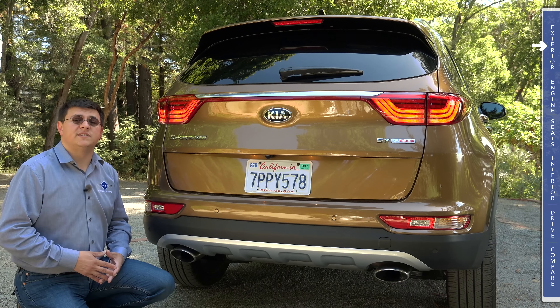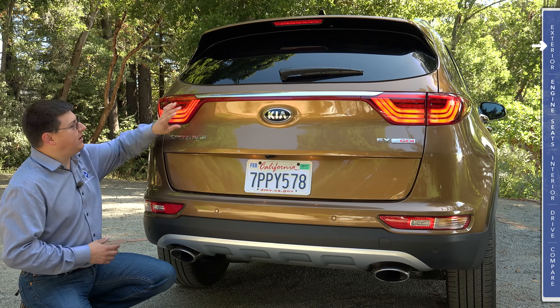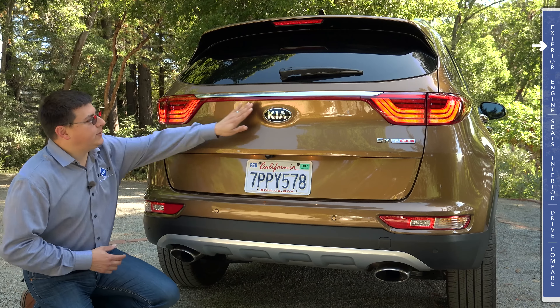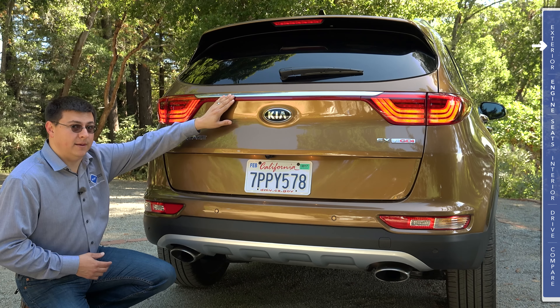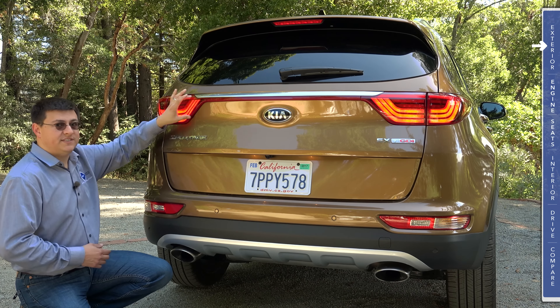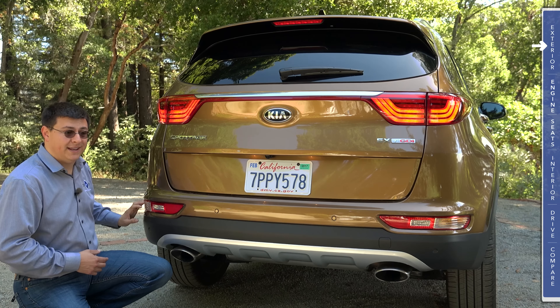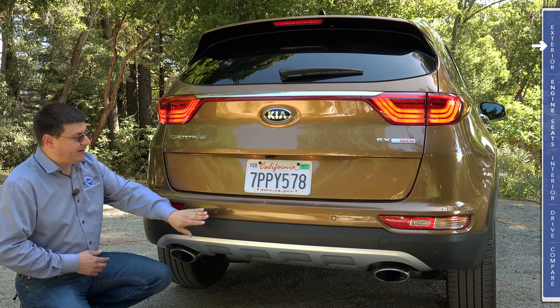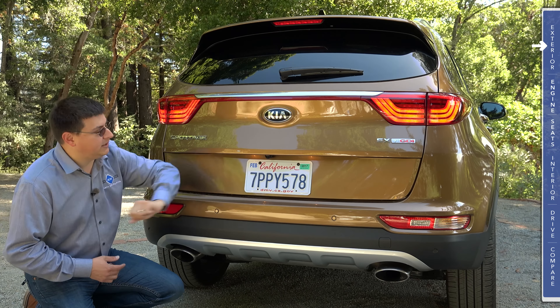Out back, the Sportage has a little more style than the average crossover in this segment. We have light pipes that wrap from the body over to the trunk lid, with a red plastic section tying the two modules together, though it's not lit. Rather than keeping turn signals in the upper module, those are just brake and parking lights; the turn signals and backup lights are down in a separate lower module. Our model has twin exhaust tips and well-integrated parking sensors with a backup camera below the Kia logo.